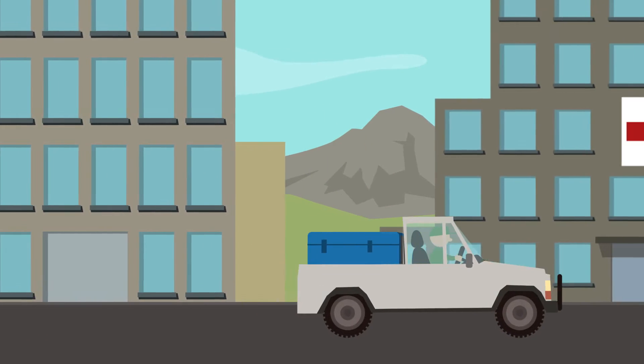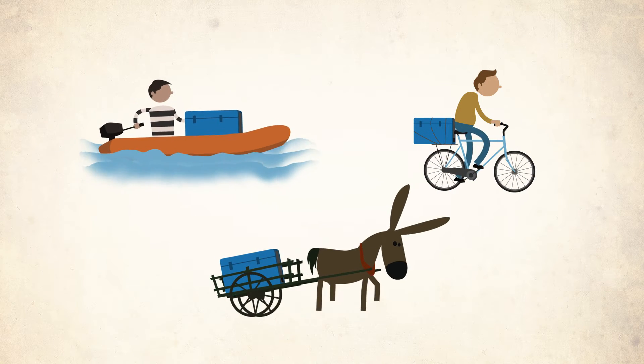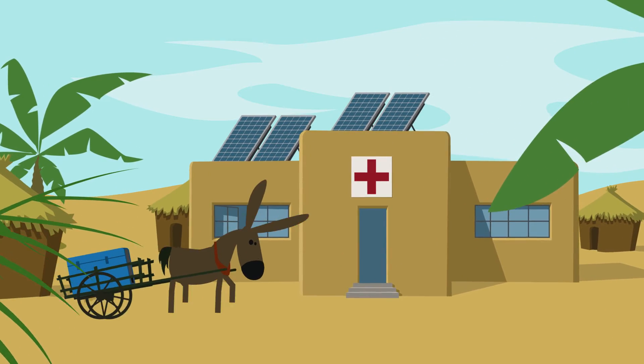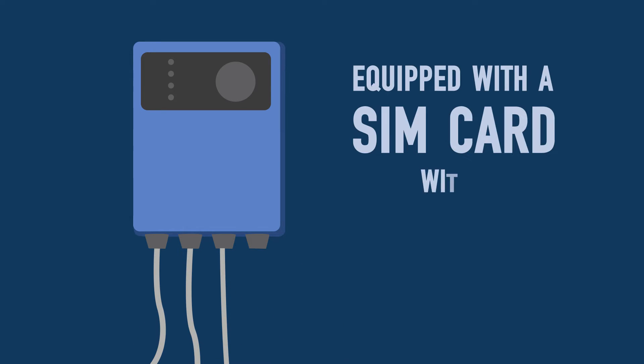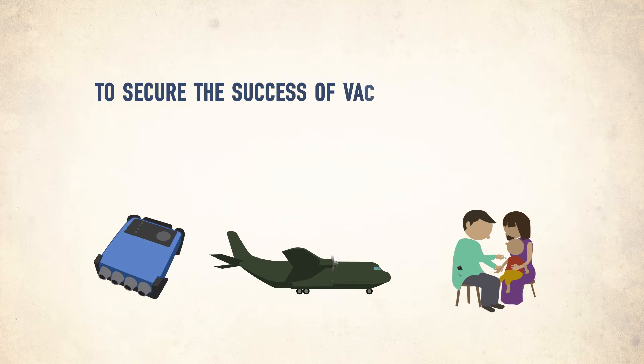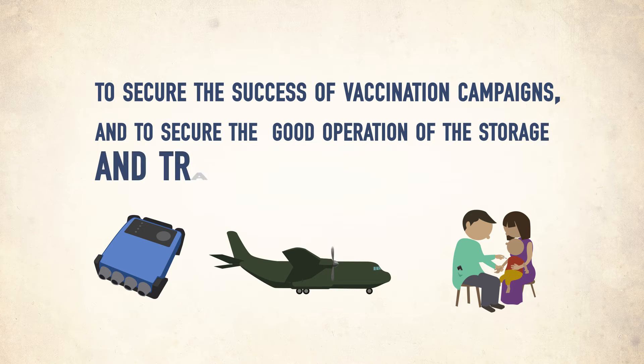When the vaccines arrive to their country of destination at the National Cold Store, they start their dangerous journey into territories with poor or no energy, and often in extreme climatic conditions. The data logger, equipped with a SIM card with a 10-year subscription, will act as a long-term Guardian Angel to secure the success of vaccination campaigns and to secure the good operation of the storage and transportation equipment.